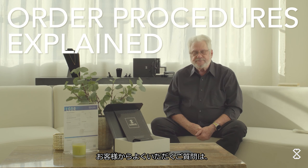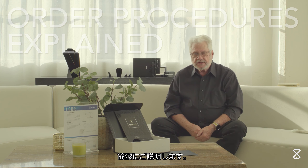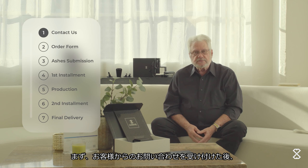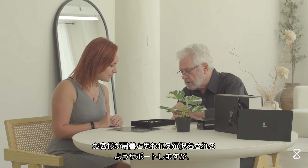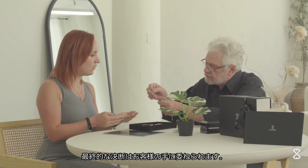Somewhere along the way a client will ask: how does it get done? What's the process? So, making it short and sweet: the customer contacts me, I tell them what the options are, and I endeavor to help them in arriving at a decision. It's always their decision, of course.